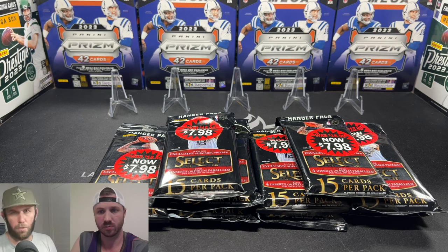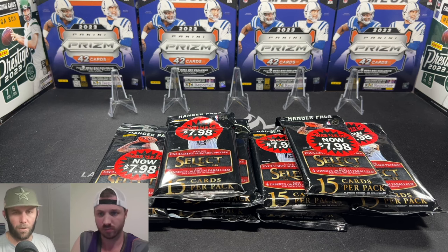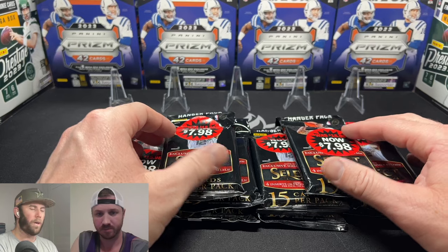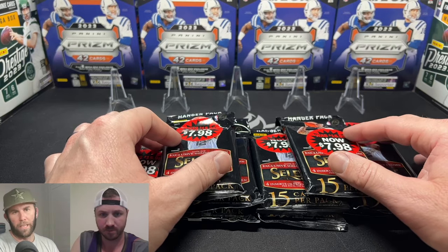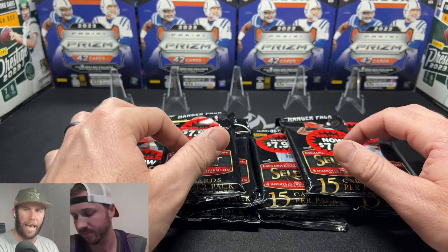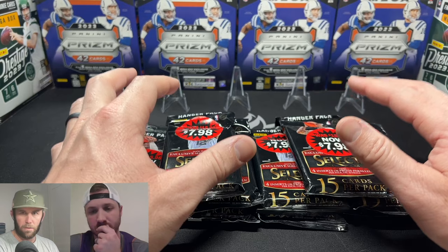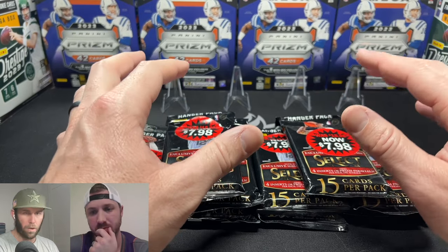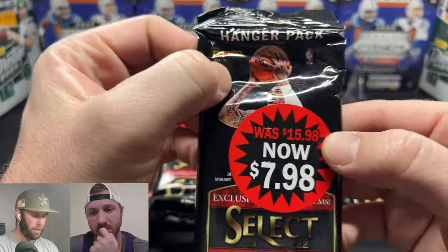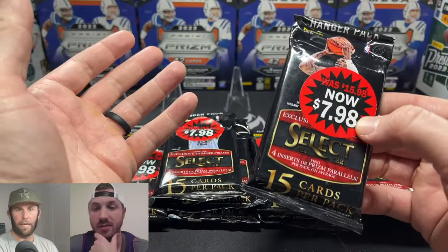What is happening everybody, welcome back to Dark Horse Sports Cards. You got Brody and Sage for another fun video. Today we are going back in time to 2021-2022 Select Basketball retail hanger packs. I looked up some videos — these were hot packs, people were very excited about them, and as you can see they were initially $16. I got these for $8 — that is a deal.